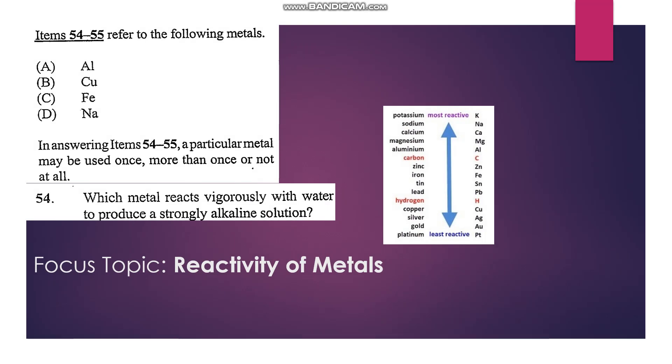Numbers 54 and 55 refer to the options: aluminum, copper, iron, and sodium. Number 54: Which metal reacts vigorously with water to produce a strongly alkaline solution? Sodium is a very reactive metal, more reactive than all the others, so it reacts vigorously with water to produce sodium hydroxide. Our answer is D.